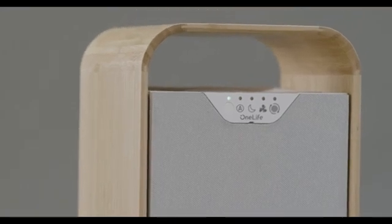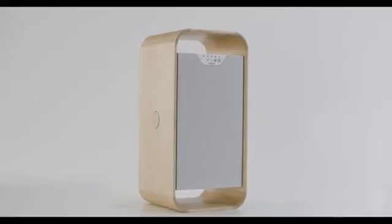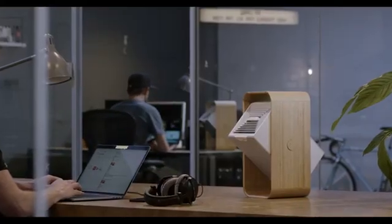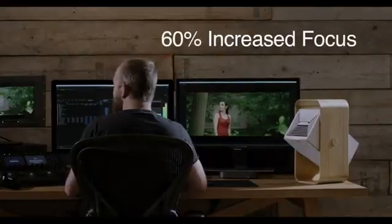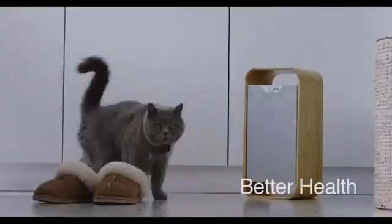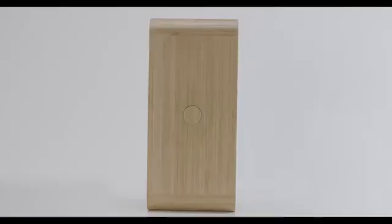One Life X is as advanced and efficient as air purification gets, and the health benefits are clear. By creating pure, clean air, One Life X can boost focus by more than 60%, reduce stress, promote restful sleep, and ease asthma and allergy sufferers.